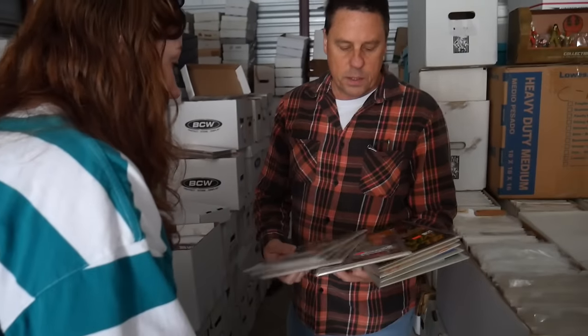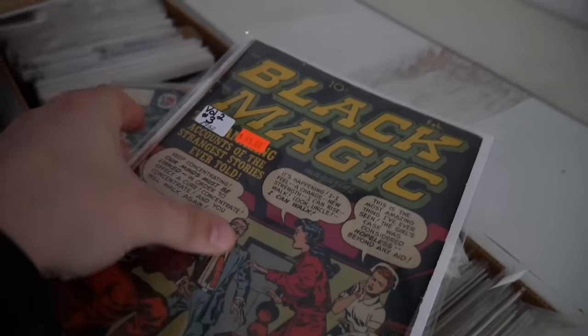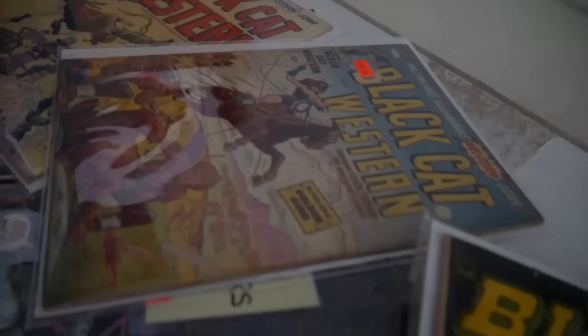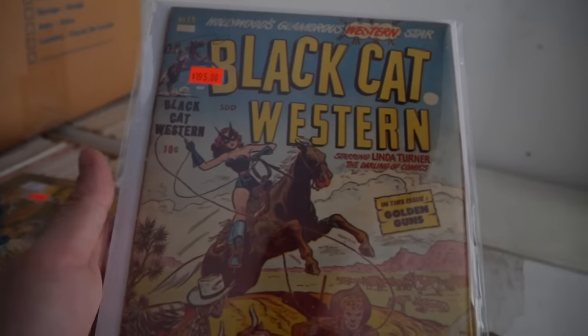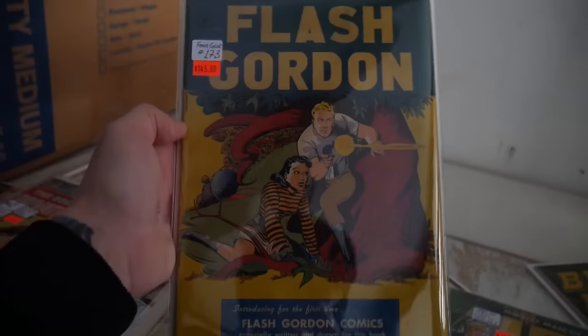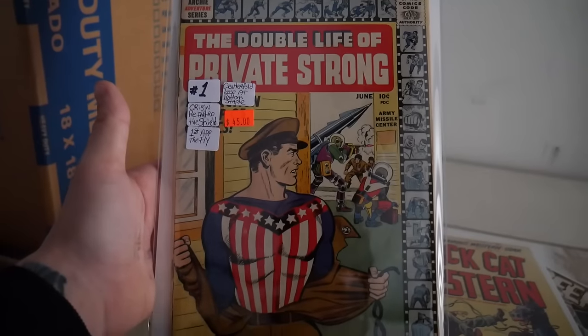Also coming to the sale: a first Electro (Amazing Spider-Man #9), a first Kraven (ASM #15), and some sealed unopened packs from the 70s and 80s with golden age and silver age books in the front. We spot a Black Magic comic, some cool Westerns you never see anymore. This type of inventory doesn't really show up at sales often without going to a convention.